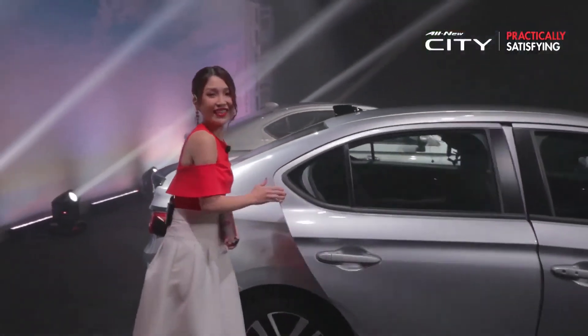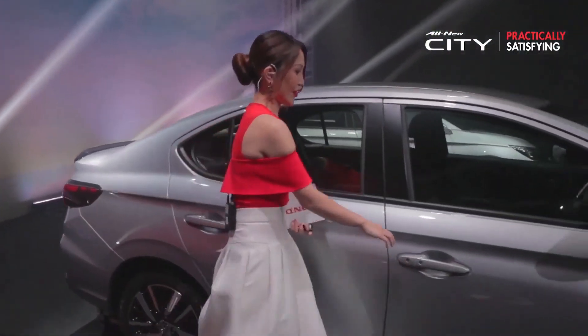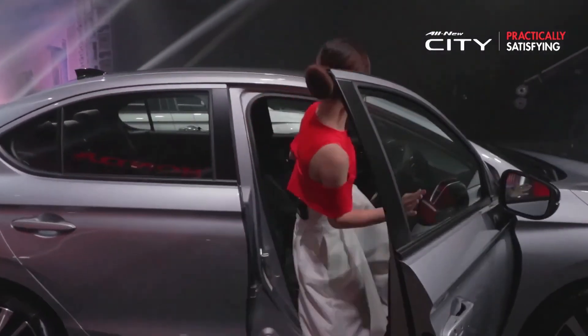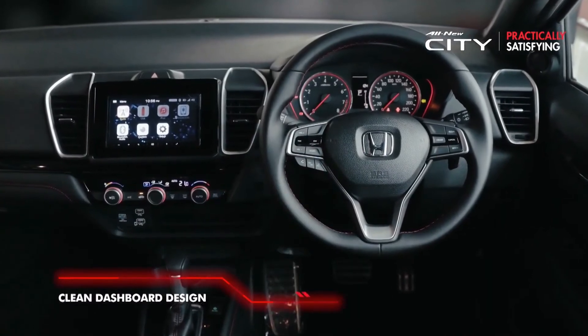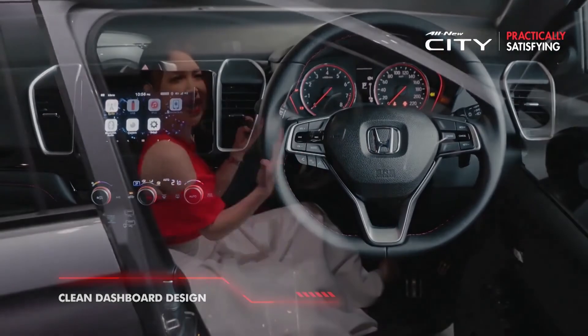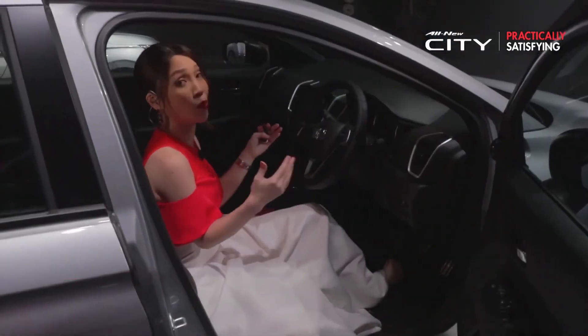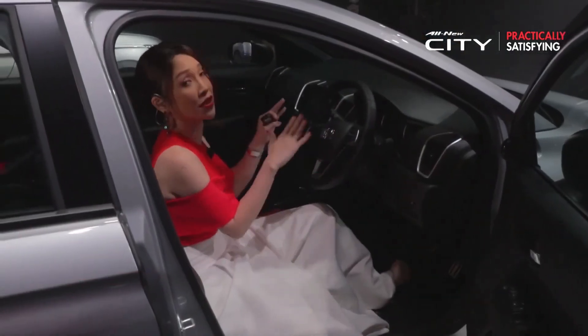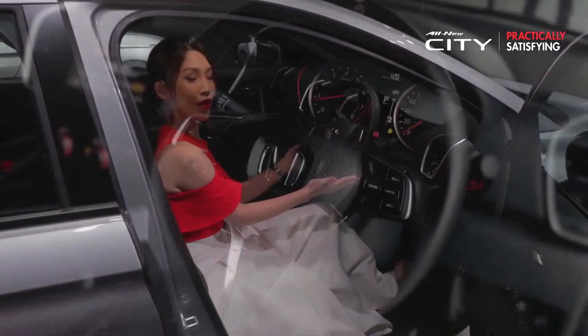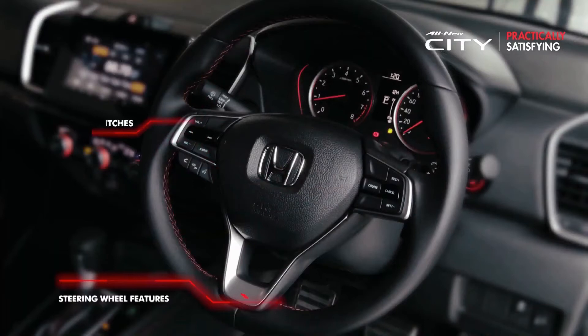On to the dashboard — it has a clear and uncluttered design, which makes it comfortable and gives a relaxing vibe when driving, while also providing good visibility to the road. On the steering wheel, there are audio control switches, cruise control, and a Bluetooth hands-free telephone system.